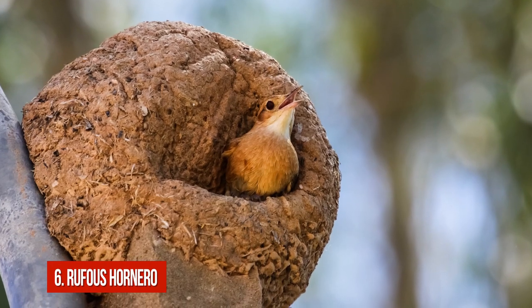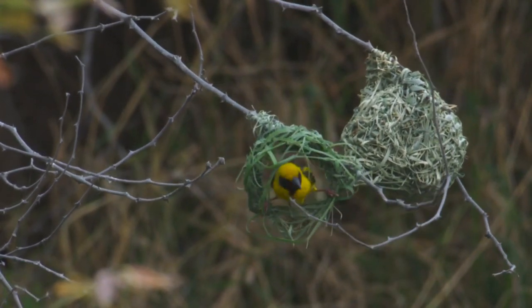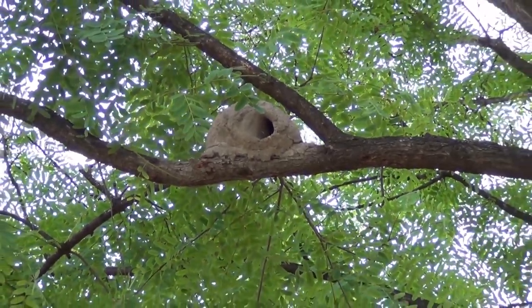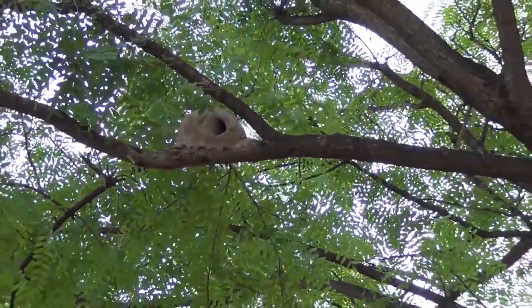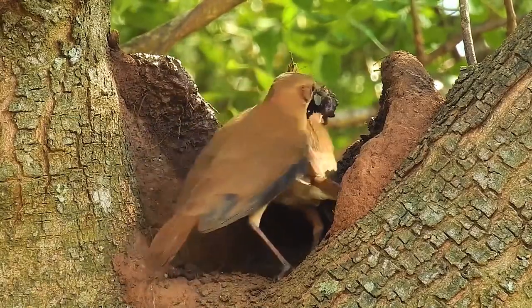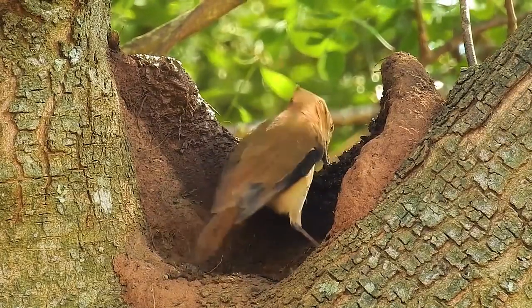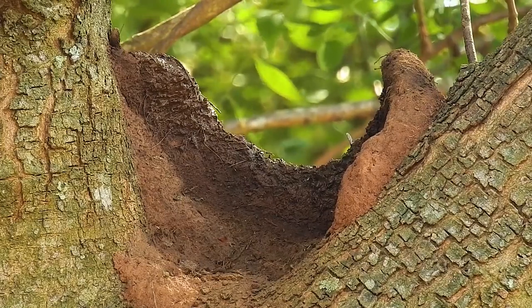Number 6: Rufus Hornero. Most birds build their nests of twigs, but not this South American bird named the Rufus Hornero. These creatures prefer something more solid — they build extraordinary earthen nests in trees. The Rufus Hornero gathers mud and dung to create a bowl high atop tree branches. Like a real potter, it uses heat to make the nest dry and hard. The sun bakes the nest to create a hardened shelter where the birds can lay their eggs.